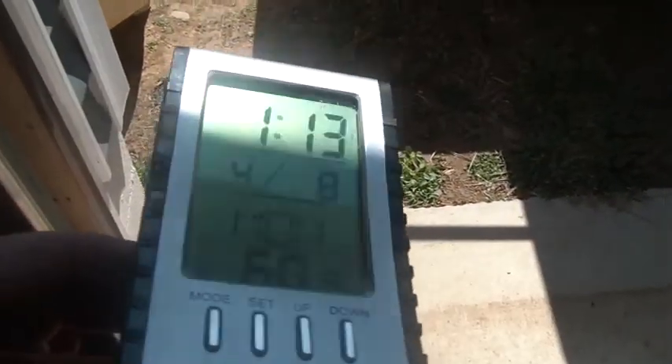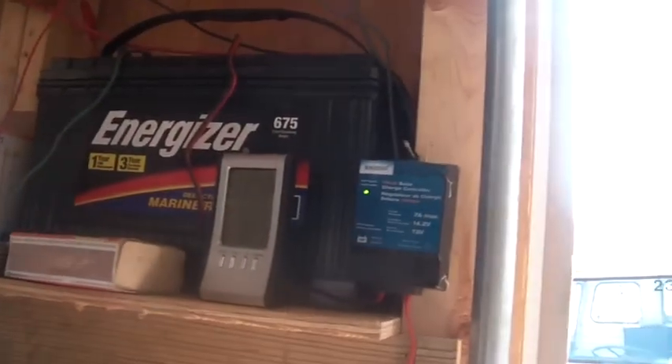Hi folks, welcome back to the Horde. Quarter after one, it's the eighth, 61 degrees, still Monday, beautiful day in the Hudson Valley. Batteries all charged up - gotta love solar energy.